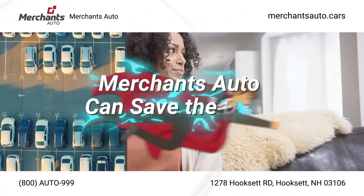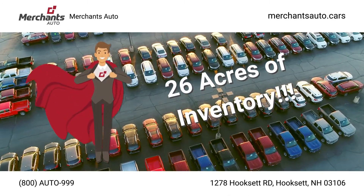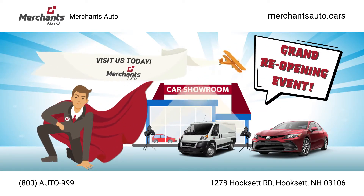Are you in desperate need of help finding the right pre-owned vehicle? Have no fear, Merchants Auto is here to save the day with our super selection of pre-owned vehicles. Browse 26 acres of inventory in the comfort of our fully remodeled showroom. You'll find super savings going on now during our grand reopening event.